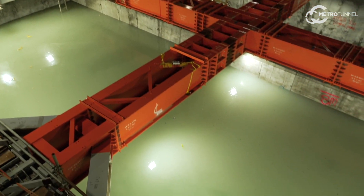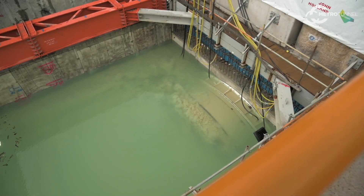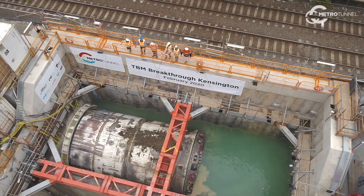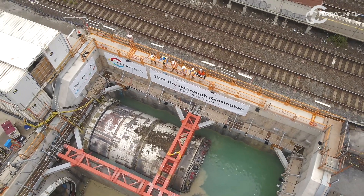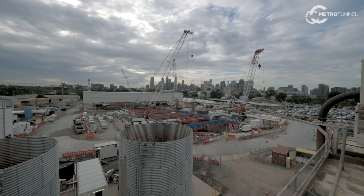We then drain the water and monitor for groundwater ingress as we're draining. If there are any signs of water ingress, we'll refill the shaft back up. We haven't had to do that, which is great. Once the process is finished, we actually use that water and send it back to Arden Street where it's used to batch fresh slurry at the slurry treatment plant.